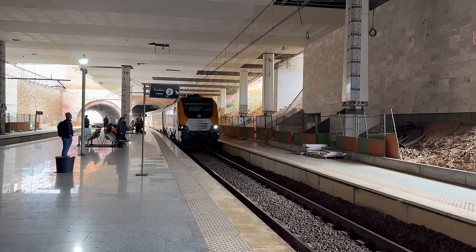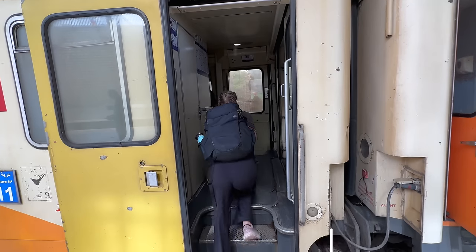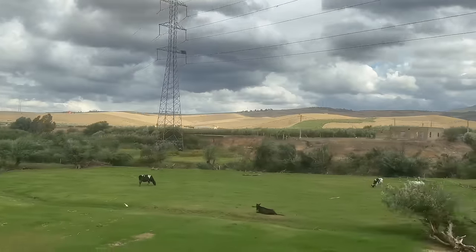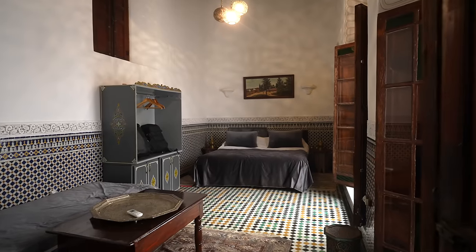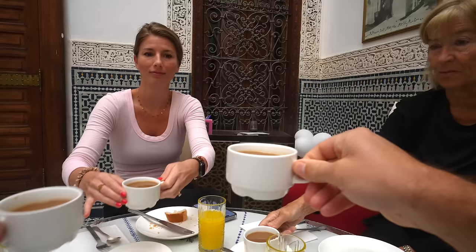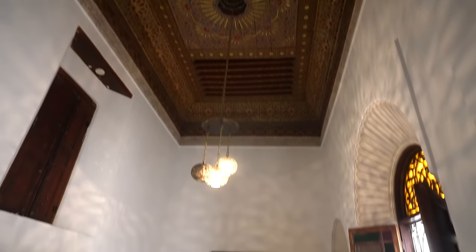Good morning from Fez! We just arrived here yesterday by train from Rabat. It cost us 140 dirham a person, but we did first class. Second class was only 70 dirham a person. The train ride was a little under three hours and we got to see all of the beautiful Moroccan countryside. We checked into our Riad, which is a traditional Moroccan house with a big open courtyard, and the best part is they serve you this amazing, delicious breakfast with so much food. It was only $52 a night, which is a really good deal.